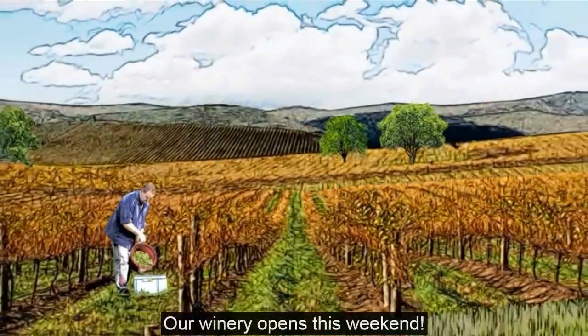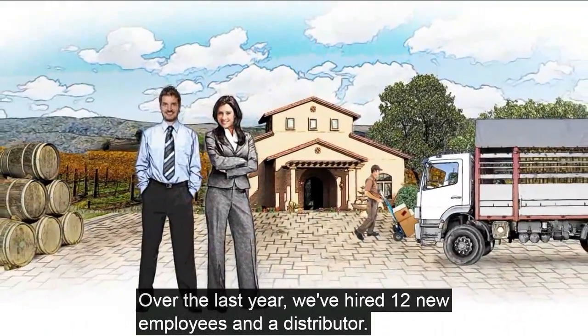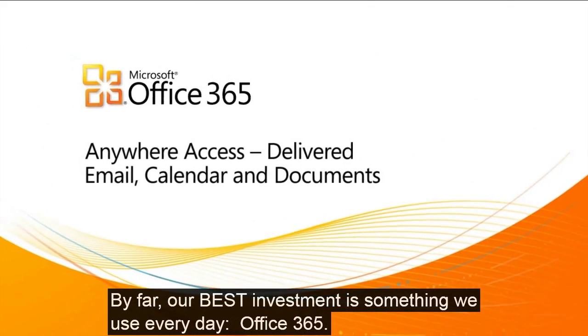This is our vineyard. Our winery opens this weekend. Over the last year, we've hired 12 new employees and a distributor. By far, our best investment is something we use every day: Office 365.